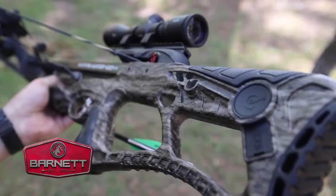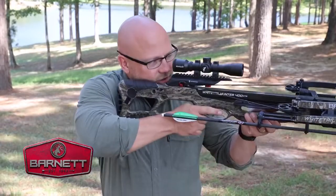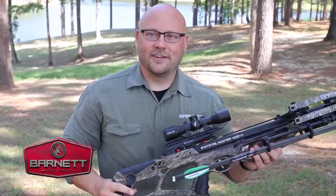It features a newly designed stock from front to back, finished in moss yoke and new bottom lands, and at 400 feet per second, you'll be set for your next hunting adventure.